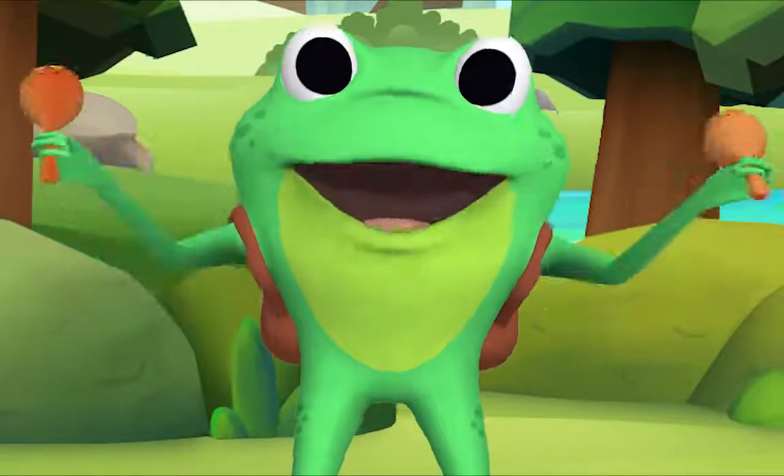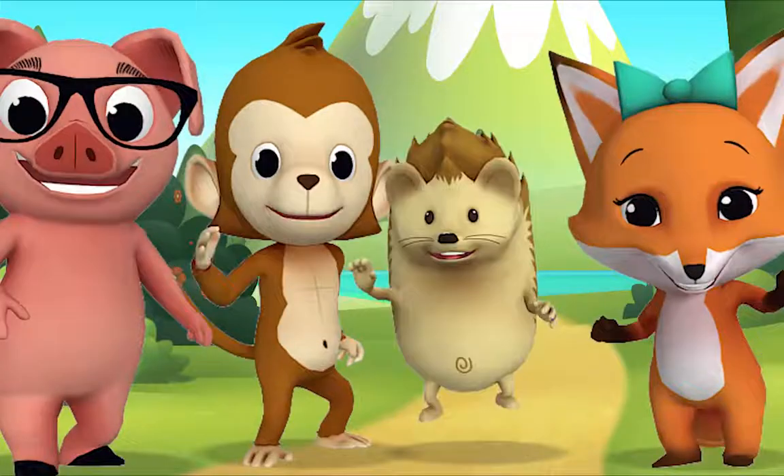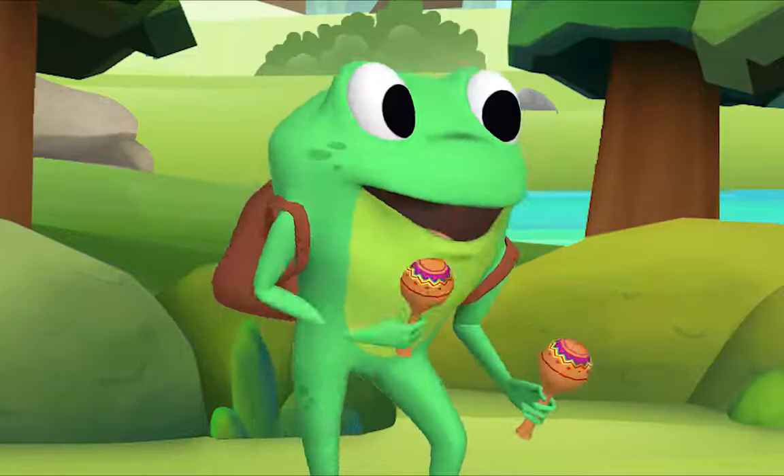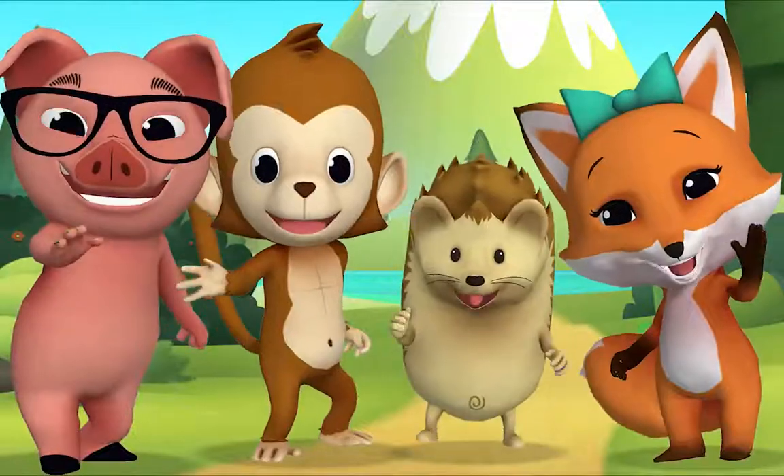That's the song! Well done! Yay! Thank you for singing with me! You too! Thank you, Mr. Frog! Goodbye!